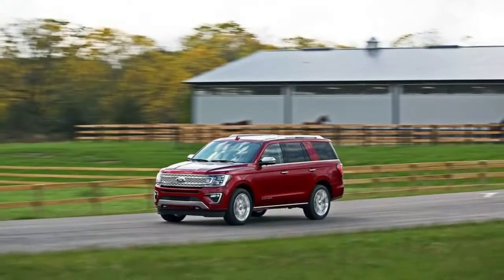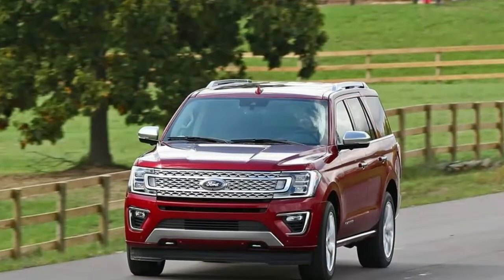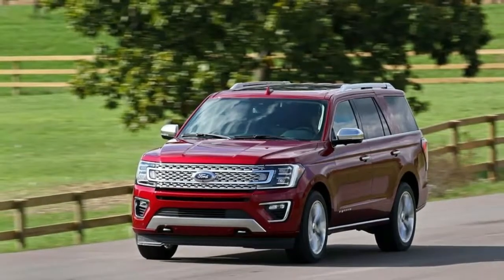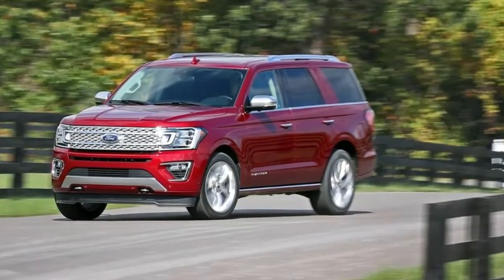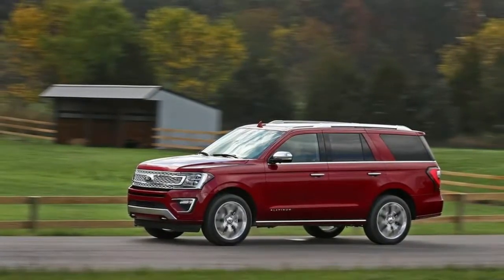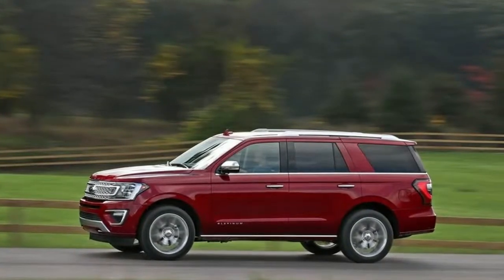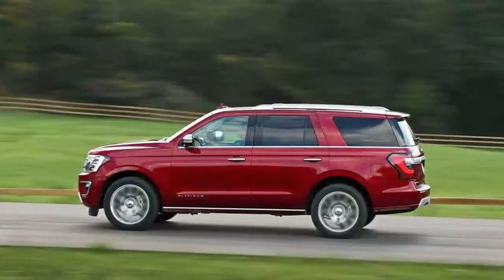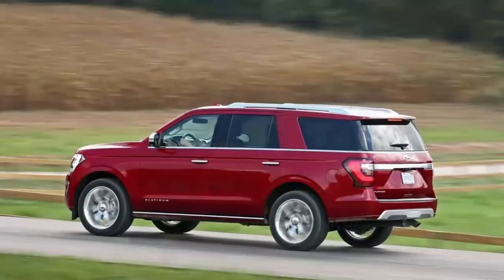Every Expedition has a power folding third row that can be controlled from the cargo area or back seats. Both second and third rows fold completely flat for an uninterrupted load floor. Carry-on luggage size boxes are used to measure cargo capacity with rear seats in place as well as folded. Our 6-foot tester loads a standard piece of carry-on luggage into the cargo area to demonstrate the high lift-over height of the Expedition Max.